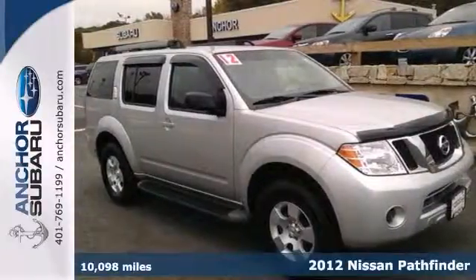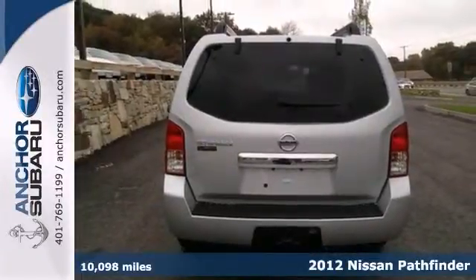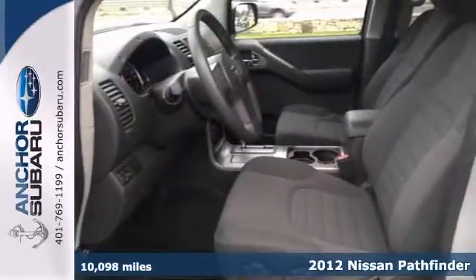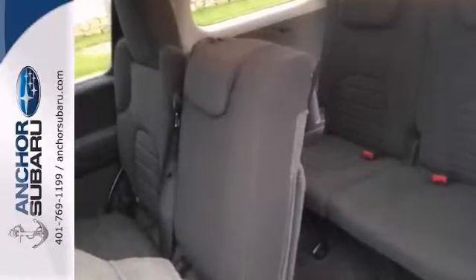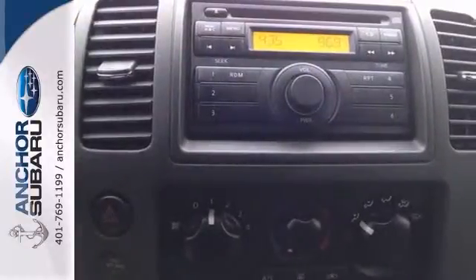Get a great deal on this 2012 Nissan Pathfinder. This SUV will ensure composure no matter the driving circumstances. It comes with four-wheel drive, traction control, and a chair or hitch receiver.